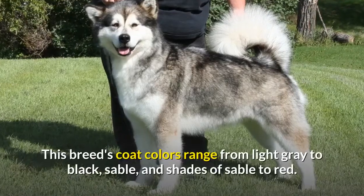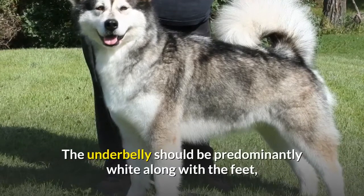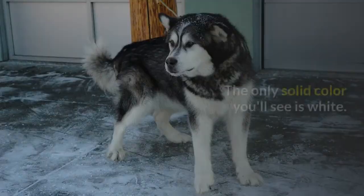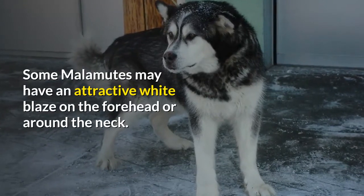This breed's coat colors range from light gray to black, sable, and shades of sable to red. The underbelly should be predominantly white along with the feet, parts of the legs, and part of the face markings. The only solid color you'll see is white. Some Malamutes may have an attractive white blaze on the forehead or around the neck.